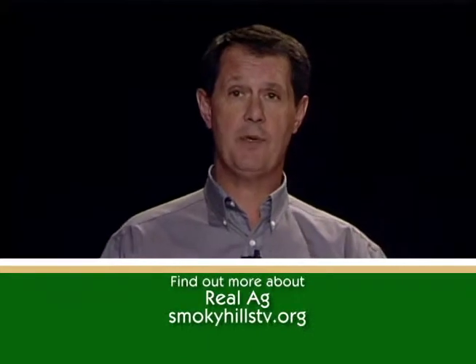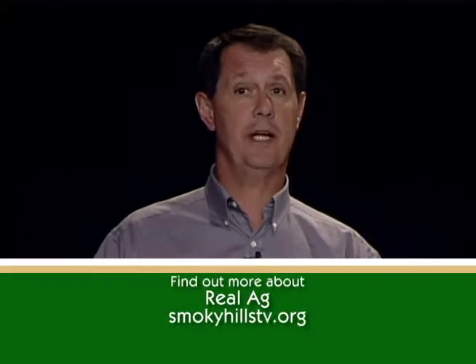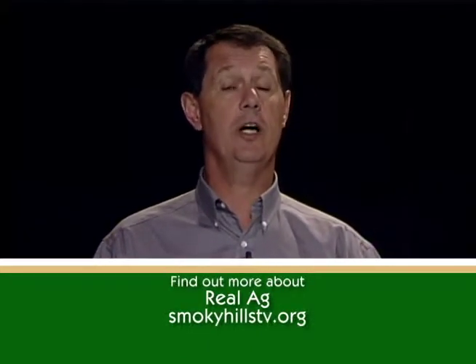That's a wrap-up for this episode of Real Ag. We hope that the information presented here will help you understand the scientific advances that go into the food you eat. On behalf of the Real Ag crew, I'm Kyle Bauer, helping you sort the truth and helping you understand Real Ag.